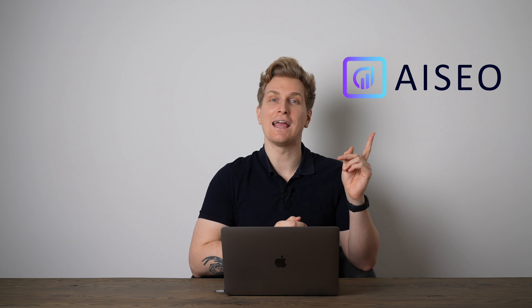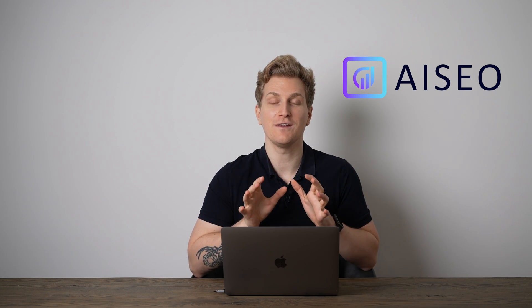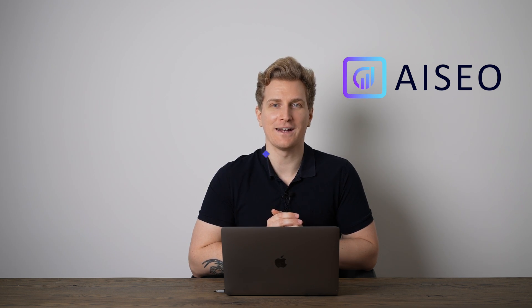Writing content can easily take hours away from you. Today I want to introduce you to AI SEO, an AI copywriting assistant which can help you save hours on your content writing. Let's try it out.